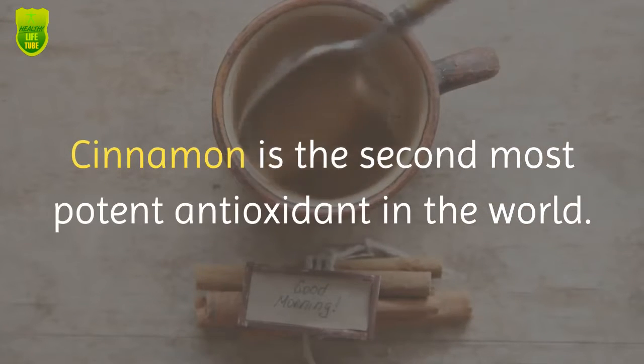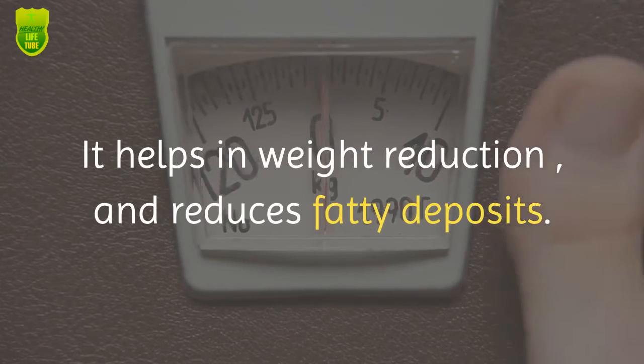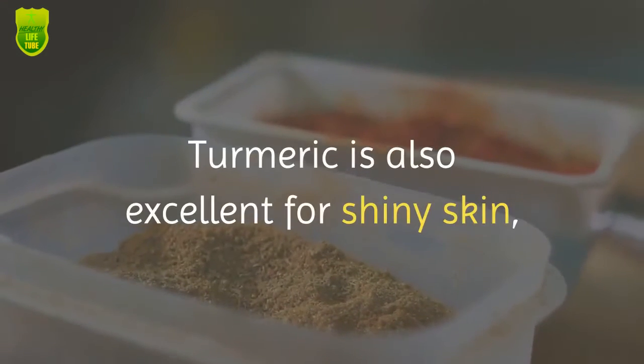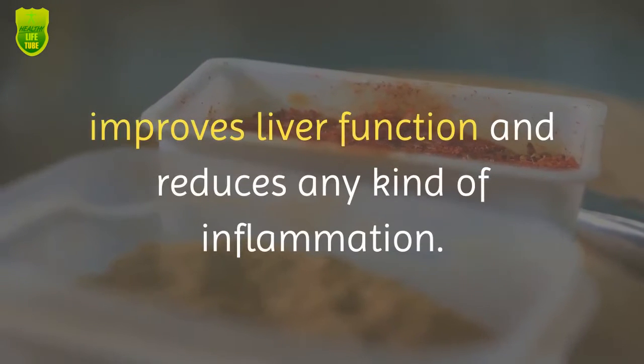7,000 studies confirm turmeric curcumin can change your life. Cinnamon is the second most potent antioxidant in the world — it helps in weight reduction and reduces fatty deposits, and is great added to your favorite tea. Turmeric is also excellent for shiny skin, improves liver function, and reduces any kind of inflammation.